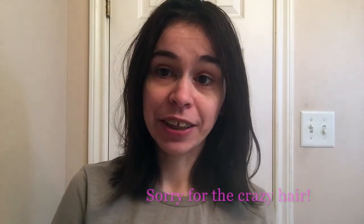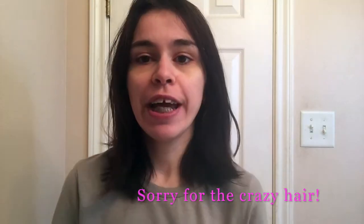Hey guys, welcome back to our channel! In today's video I'm going to be talking about what I use on my skin and my hair — not actually like a routine, just talking about my skincare and hair care products I use currently. Without further ado, let's get started. Don't forget to give this video a thumbs up, comment down below your favorite products, and hit that red subscribe button and turn on the bell notification.